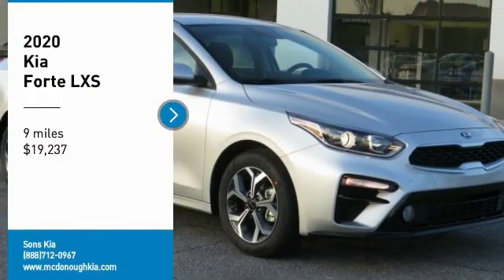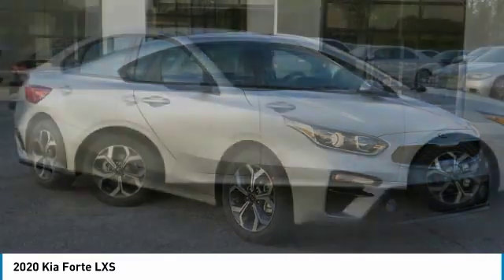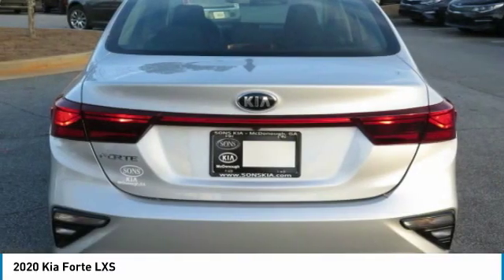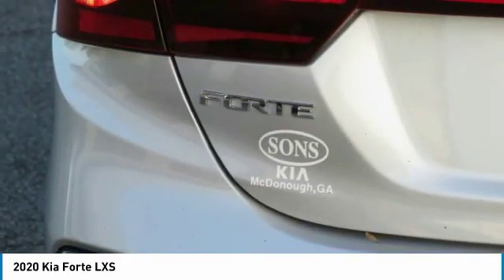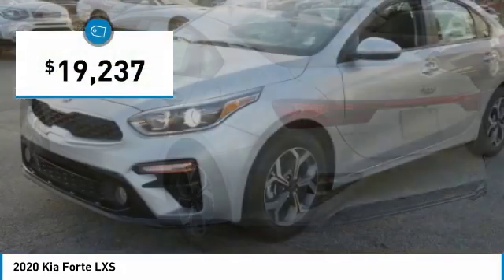We are pleased to show you the 2020 Forte. If you're looking for a trendy and feature-laden compact sedan, the Kia Forte is for you. It offers an exceptional combination of innovative design, high-quality engineering, and outstanding value, and is priced below $20,000.